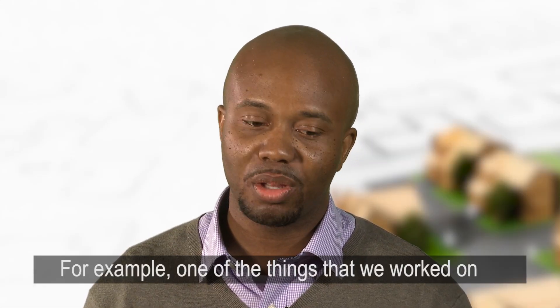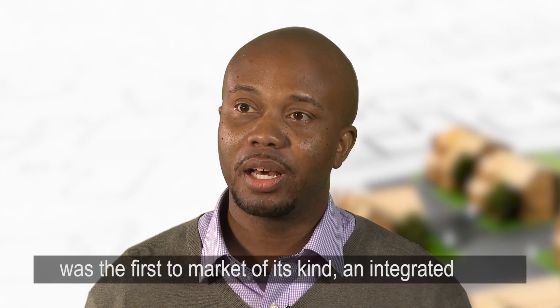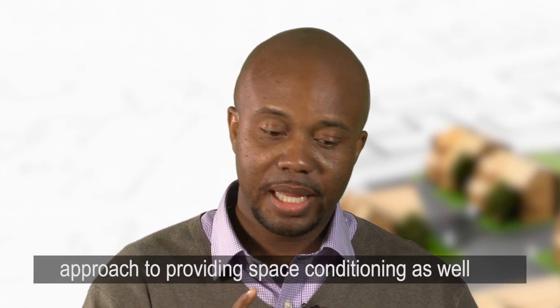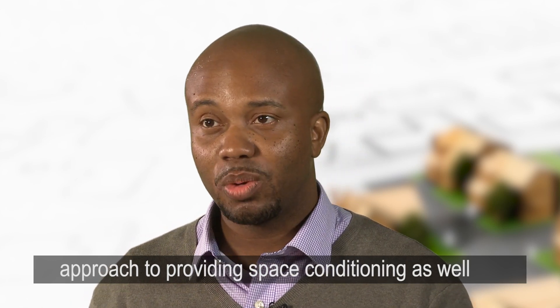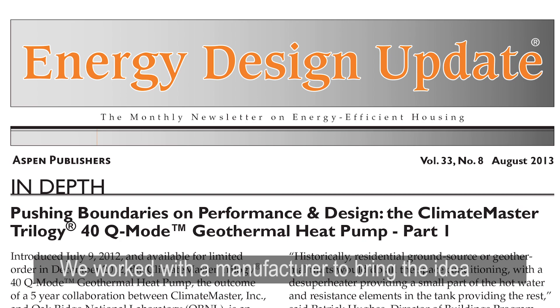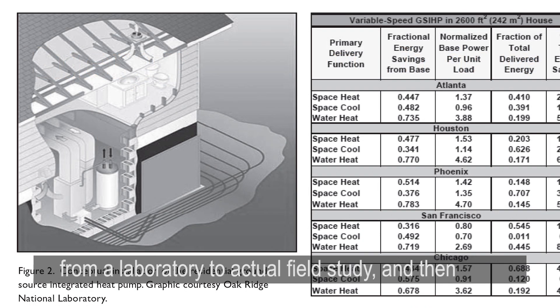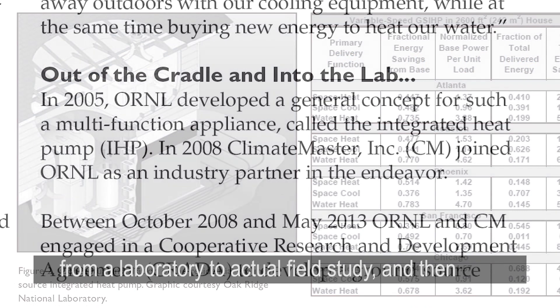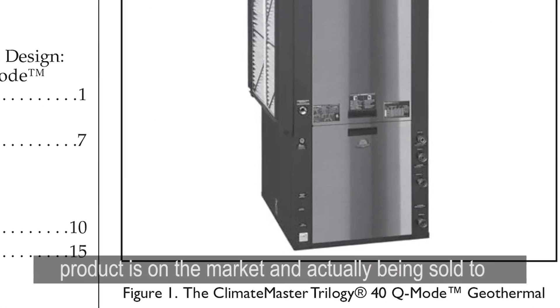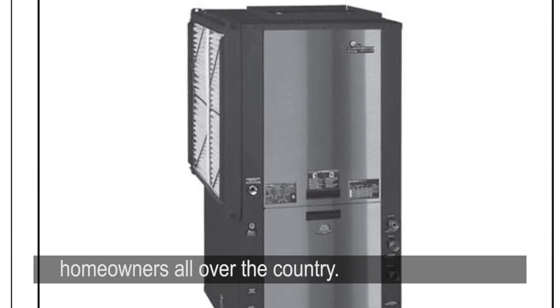One of the things we worked on was the first-to-market integrated approach to providing space conditioning as well as water heating utilizing the ground source heat pump. This ground source integrated heat pump — we worked with a manufacturer to bring the idea from the laboratory to actual field study, and then worked out the bugs so that now this product is on the market and actually being sold to homeowners all over the country.